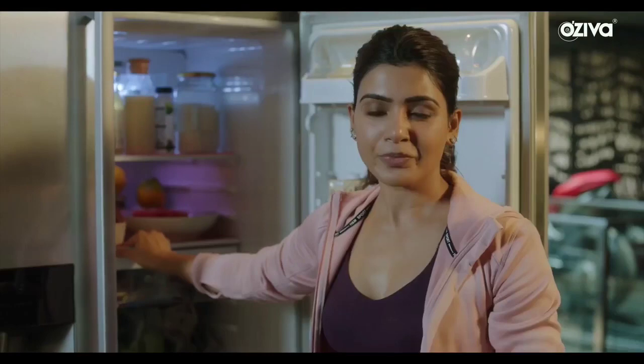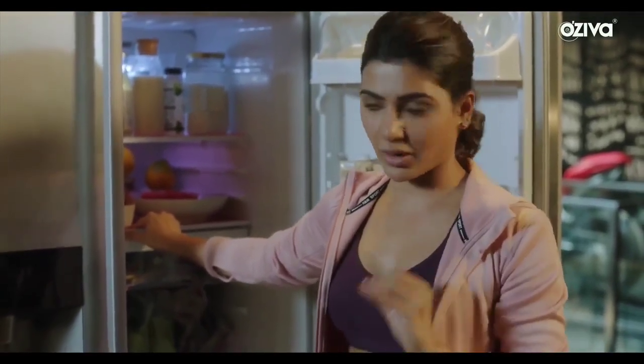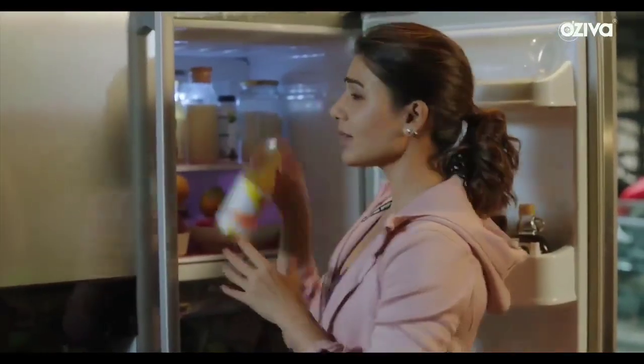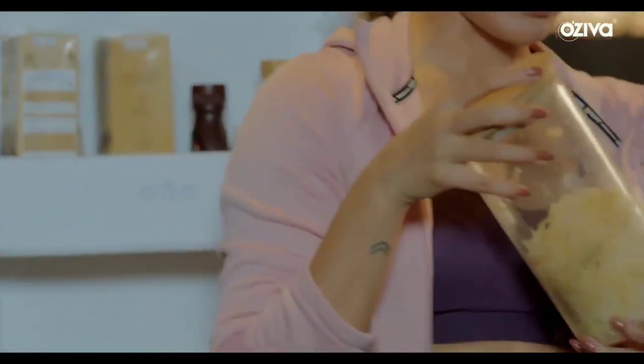If someone's telling you that you can't get protein, iron, and calcium from a plant-based diet, they're definitely wrong — I think I'm getting all of it and the best of it. Kombucha is also in my fridge, a great probiotic, along with sauerkraut, which is also a great probiotic.